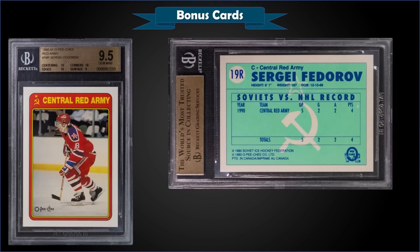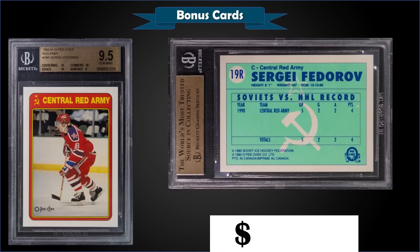From 1990 O-Pee-Chee, we have a Sergei Fedorov Red Army rookie card insert graded Gem Mint BGS 9.5. That was a best offer sale for $87.10. It's a pop of 42 in a Gem Mint BGS slab with only 5 higher graded Pristine 10s. This one is just half a sub-grade away from a Pristine — sub-grades were 10 for centering, 10 for corners, 10 for edges, and a 9 for surface. These Red Army inserts were inserted 1 per pack of 1990 O-Pee-Chee.